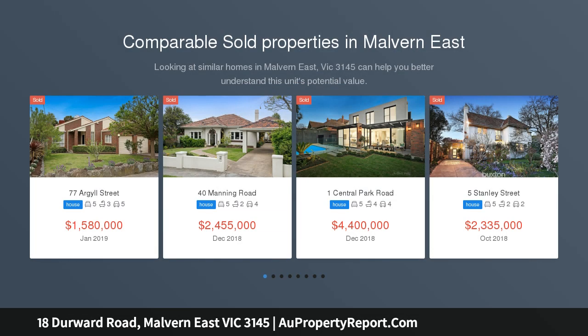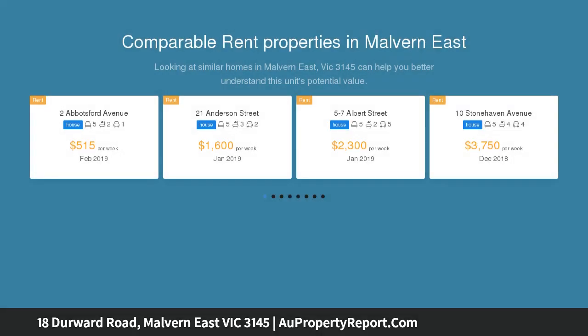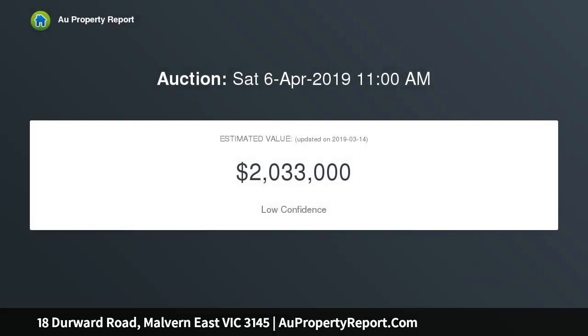Premium family living is defined by luxurious 5 bedroom proportions, select finishes and impeccable presentation in this beautifully refined, substantial modern home enjoying a generous garden parcel in a peaceful pocket surrounded by parkland, schools and Chadstone Shopping Centre.